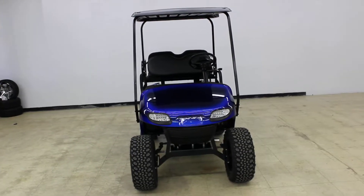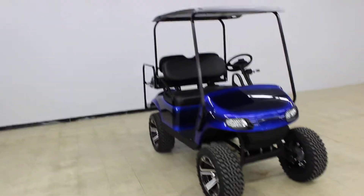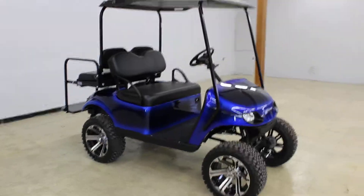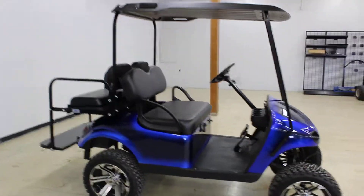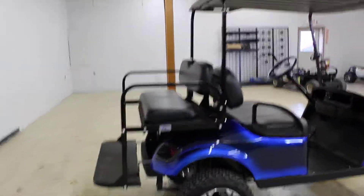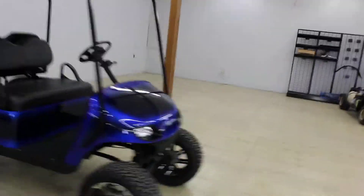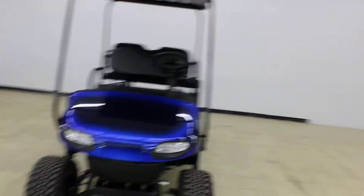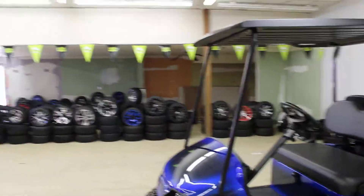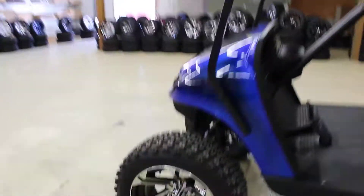Here we are at VanWerk Kart Some More, 883 North Washington Street, looking at this beautiful 2014 EZGO TXT. It's got the black and blue fade body on it — just a gorgeous cart. LED headlights, tail lights, turn signals, brake lights — street legal, which comes with your windshield and five-panel mirror.